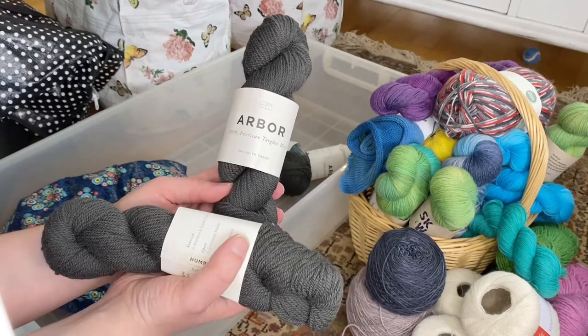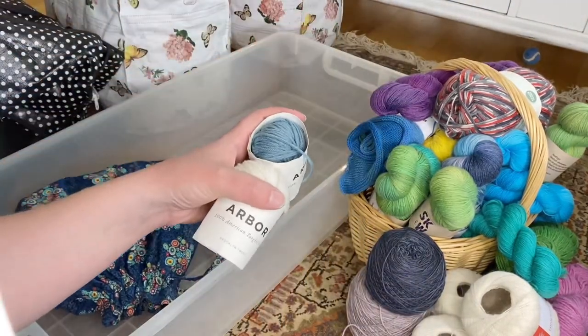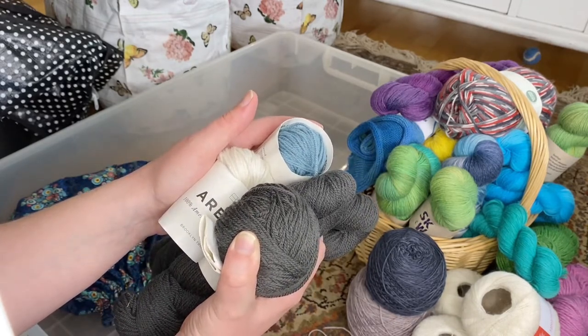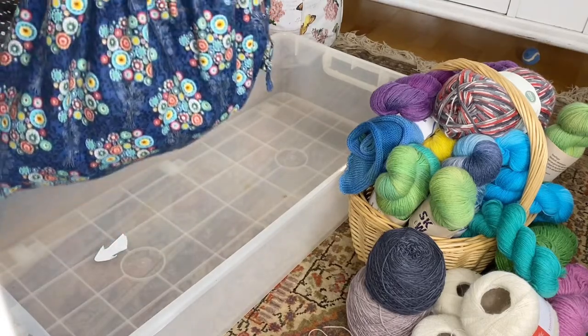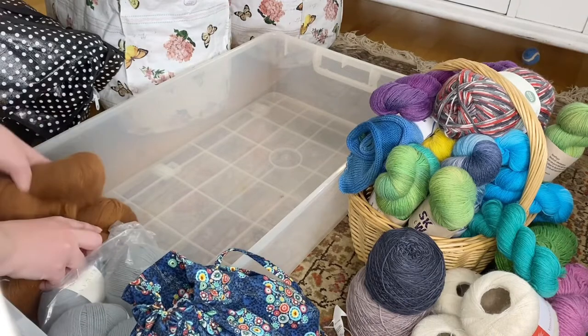We have the Brooklyn Tweed Arbor yarn I used to make a sweater for my son — two full skeins plus a little bit, plus some white and blue left. It's not enough for another sweater but I want to keep it because the color combination is really stunning — thinking mittens or a hat. Now only a project bag is left in this box, so I'll move the box and use it as my keep box.